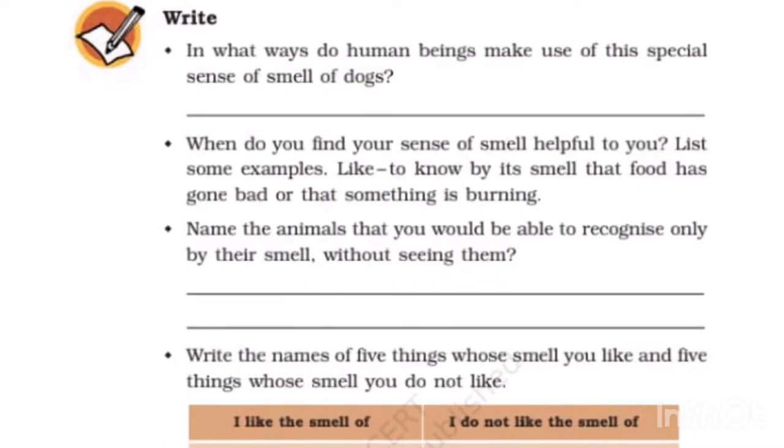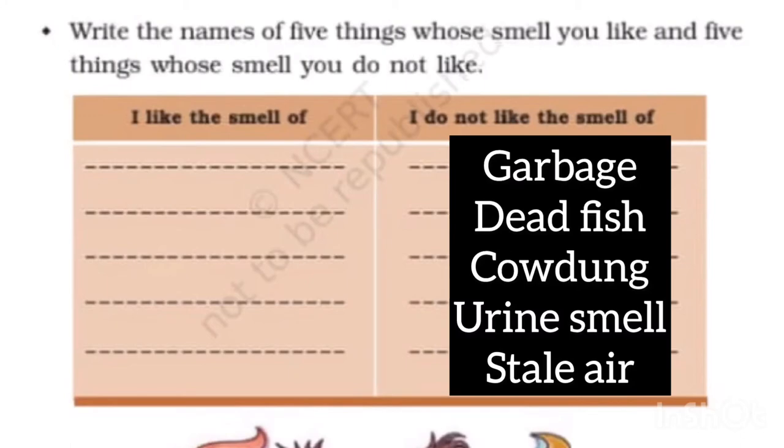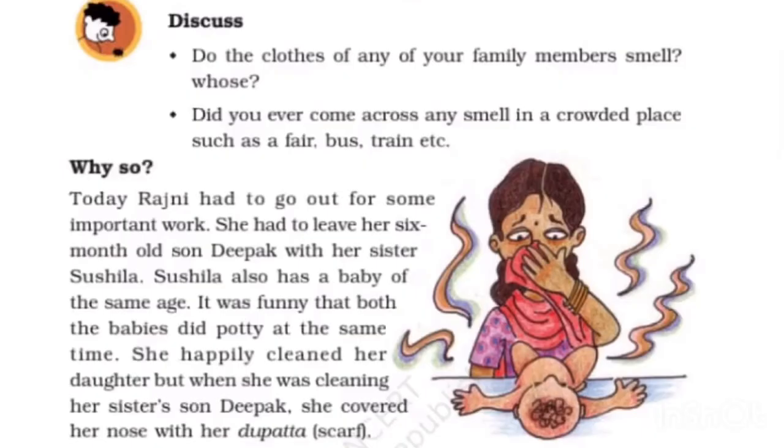Write the names of five things whose smell you like and five you do not like. I like the smell of food, perfumes, flowers, incense sticks, and fresh air. I don't like the smell of garbage, dead fish, cow dung, urine, or stale air. Do you and your friends have similar answers? If yes, write yes; if no, write no.